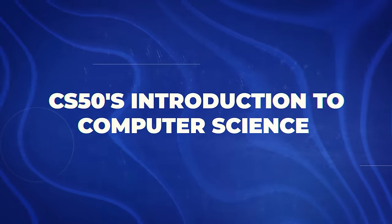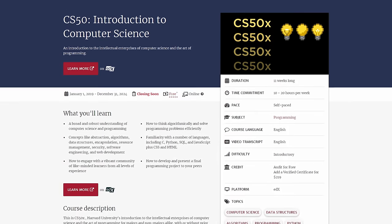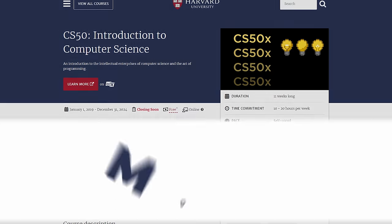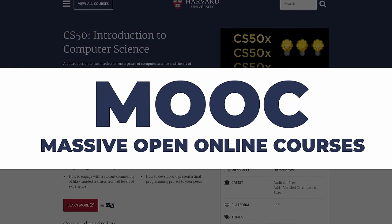Kicking off our list is the crown jewel of Harvard's online offerings: CS50, Introduction to Computer Science. Now, some of you might be thinking — computer science, isn't that just for tech geeks? Hold on to your hoodies because this course is about to change your perception faster than you can say 'Hello World.' CS50 is not just a course, it's a phenomenon. It's Harvard's largest course on campus and has become one of the most popular MOOCs — massive open online courses — globally.